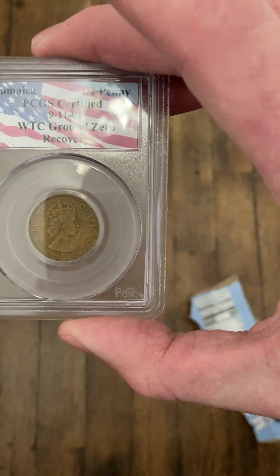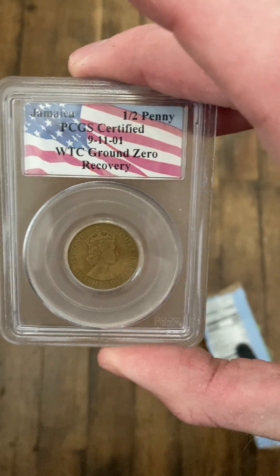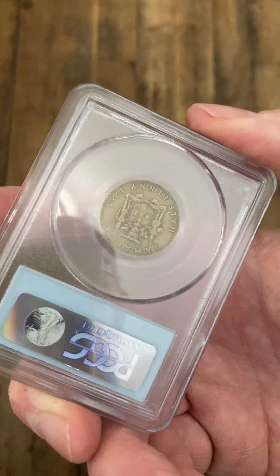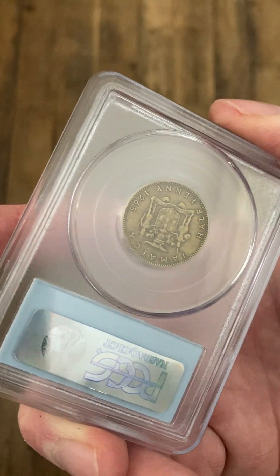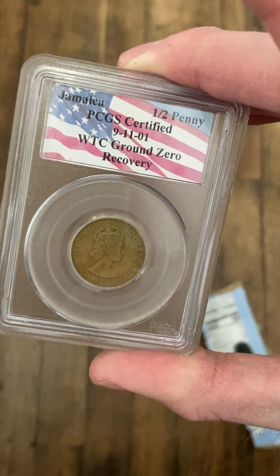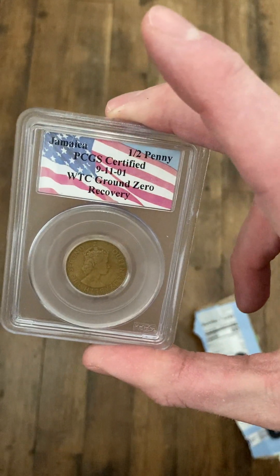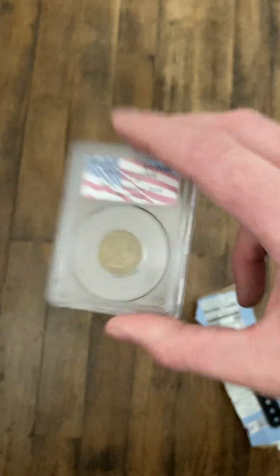I have this coin here — it's a World Trade Center 9/11 Ground Zero Recovery coin. It's like a 1965 Jamaican cent or penny. I think I'm breaking even or making five bucks on it, one of the two. It sold for around $20.